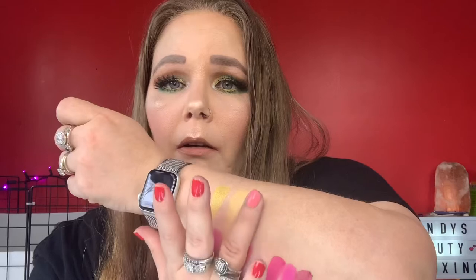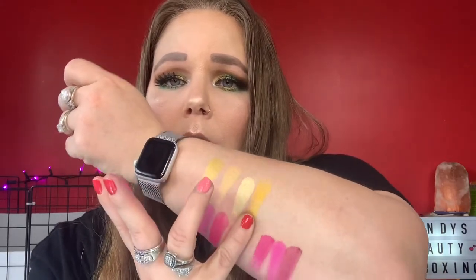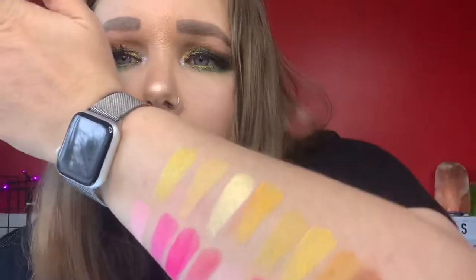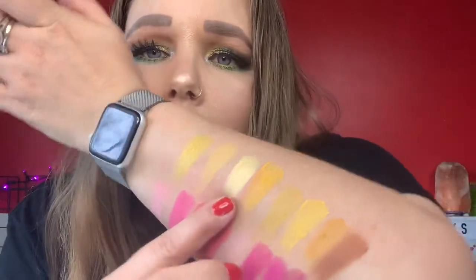We're definitely going to have to try these out. Might do a get ready with me with them. Wow - oh my gosh, you guys, that's so pretty. Look at these yellows! Four more. There's the last four. That one wasn't the best, but they're so nice. That's a nice transition shade there - look at these. Love that, I love it. You guys, I'm in love. I really do like these a lot.